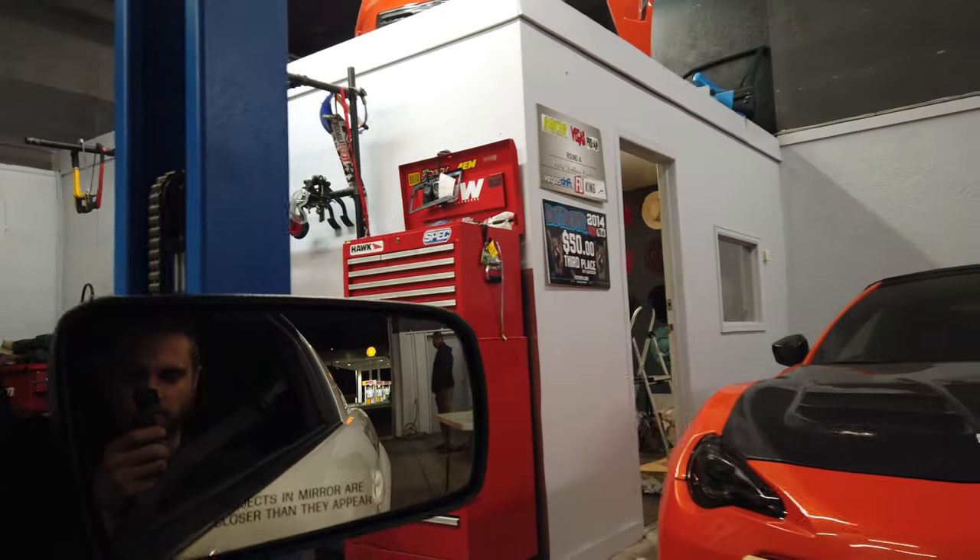First run in the Mustang since we've got the coilovers on it. It skates on a 265 pretty well. Once it steps out and it's got weight behind it, it moves pretty well.